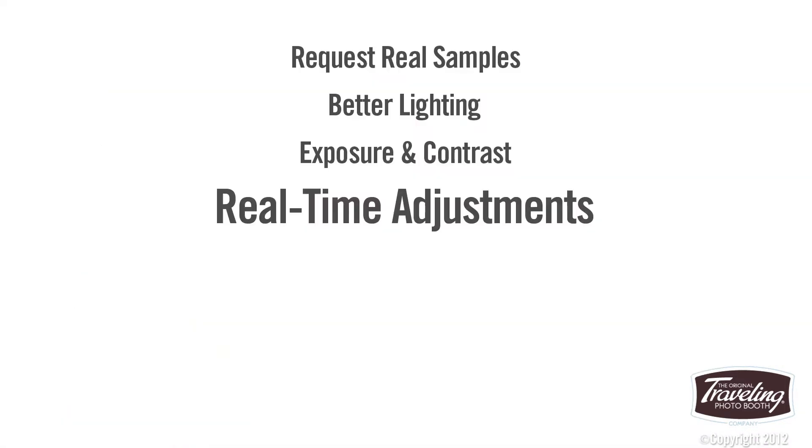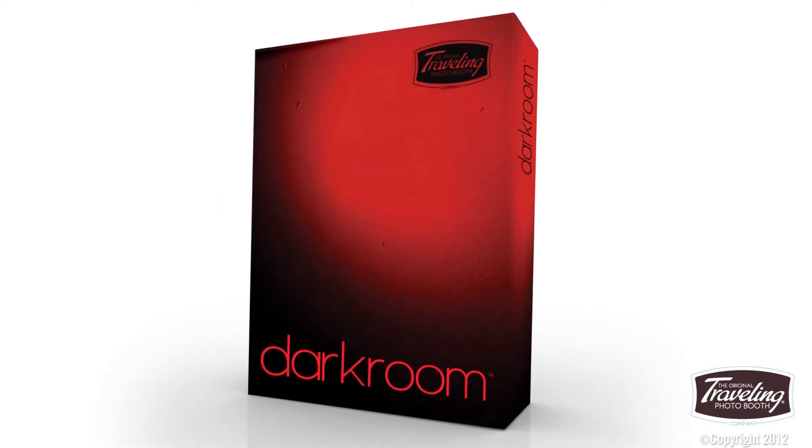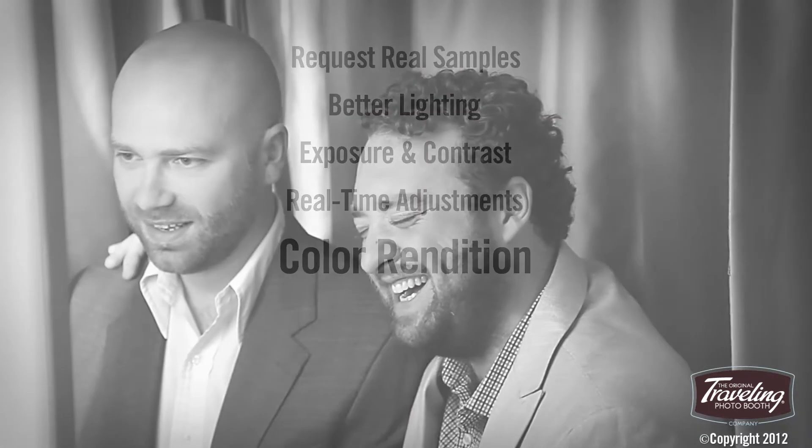Our custom software analyzes every single image and makes adjustments to create Photo Strips of the highest quality. Faithfully reproducing color is challenging, especially when it comes to skin tones. Every photo is color balanced on site to account for environmental differences, and our color rendition is spot on.